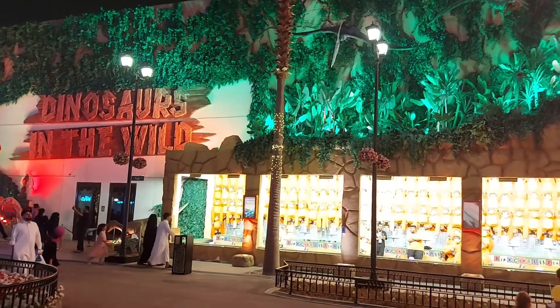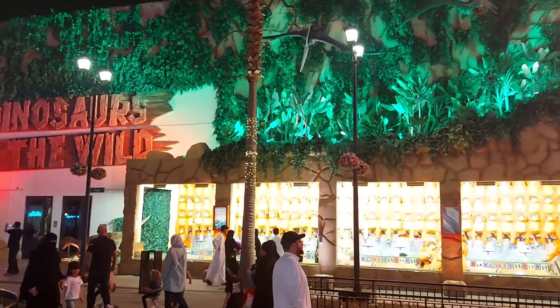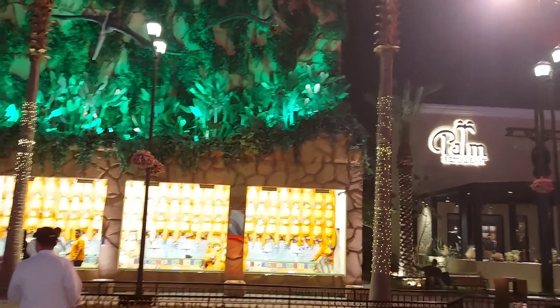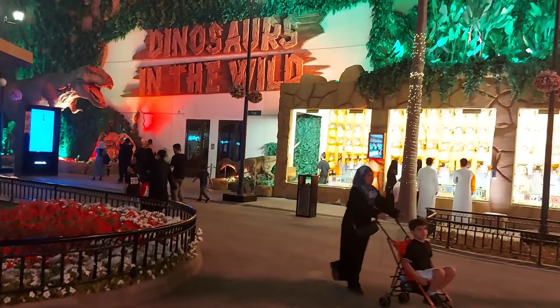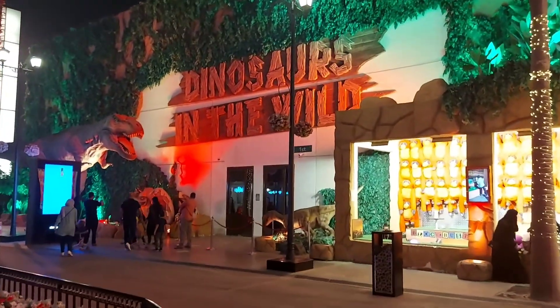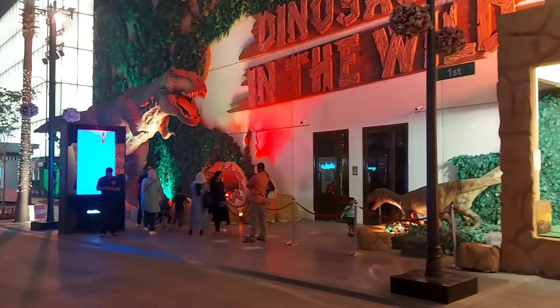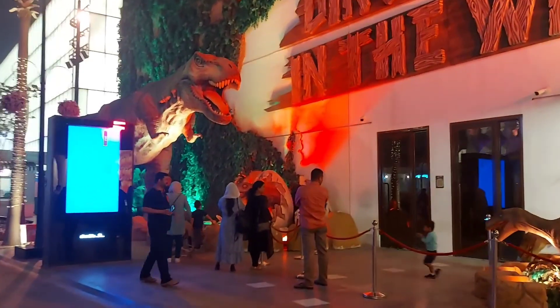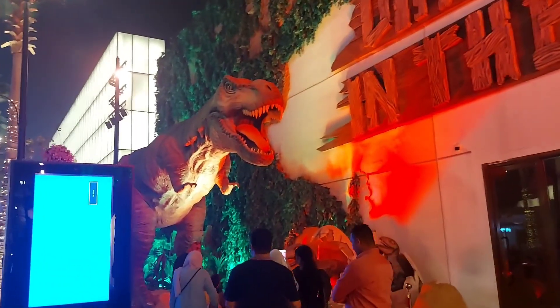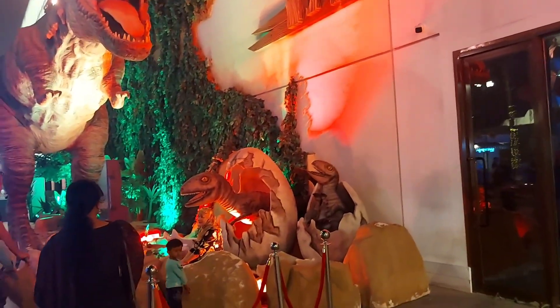Ayan! So bye bye — ayan, the dinosaurs dito. Parang Enchanted Kingdom — pwede kayong pumasok, mayroon siyang entrance. Hindi ko alam ngayon kung magkano yung entrance ng dito sa Dinosaurs in the Wild. Puntahan natin — dinosaurs!